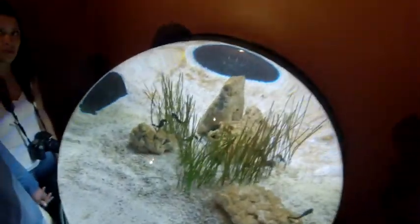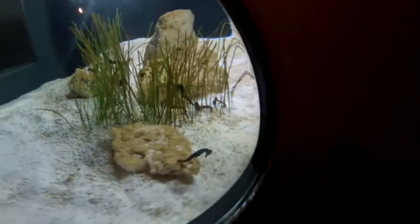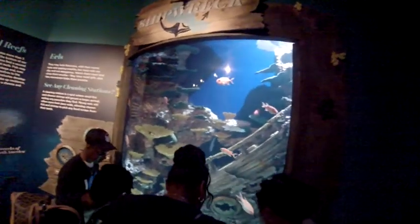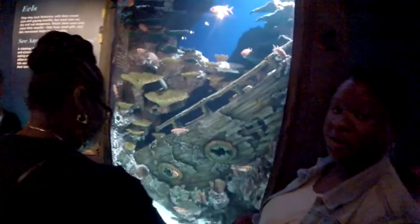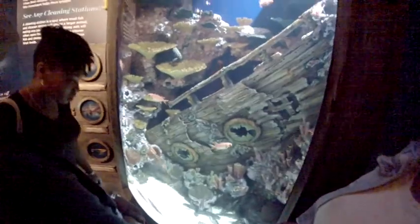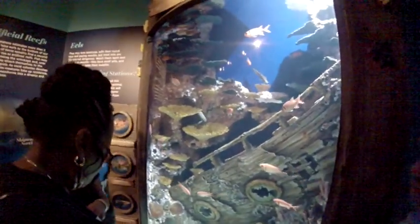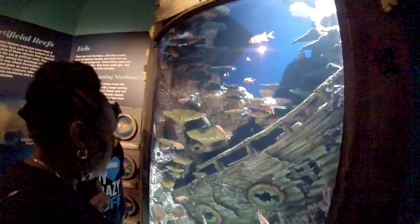Long-snout seahorses. There's a shipwreck. A couple of eels — you can see the black and white striped one in the back.